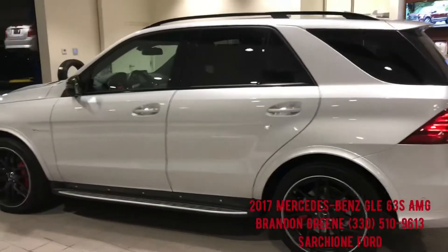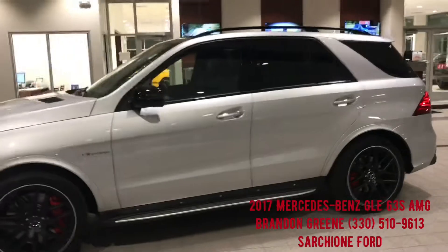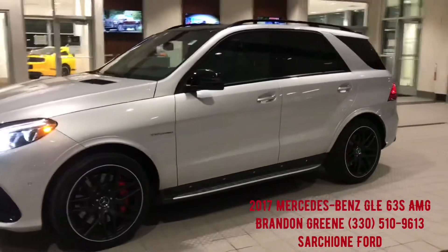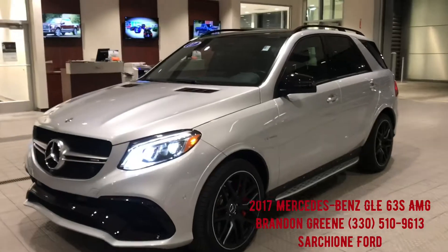If you have any questions on this vehicle, please do not hesitate to give me a call at 330-510-9613. Thank you for the opportunity to earn your business and your trust.